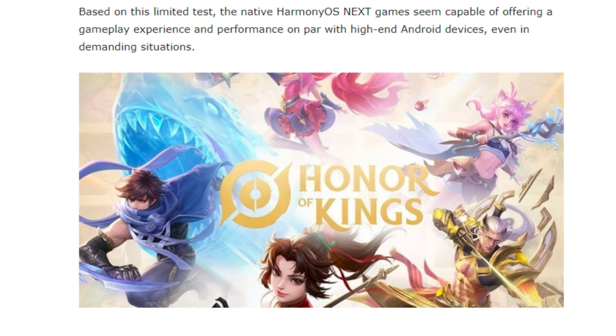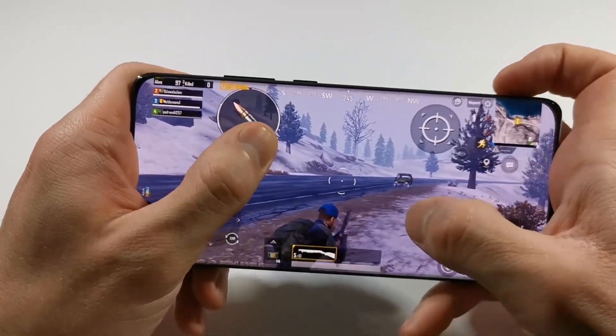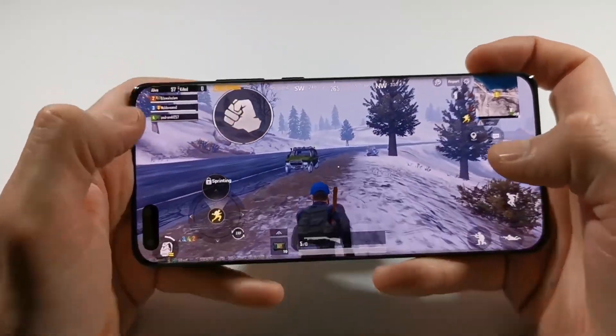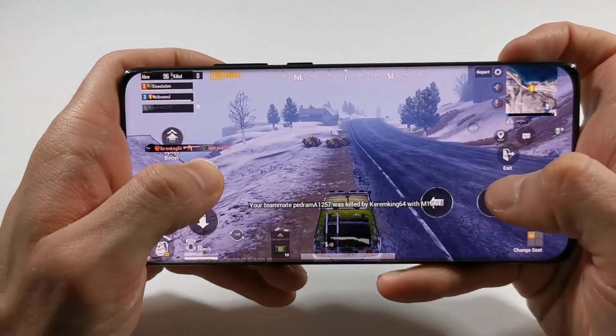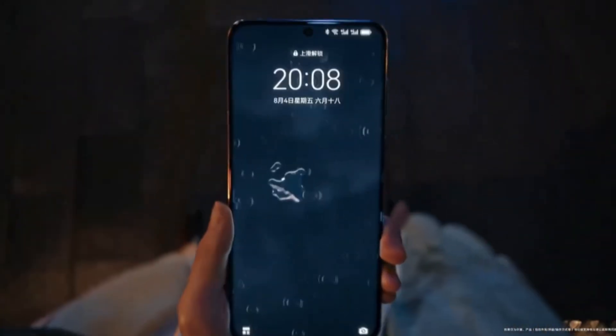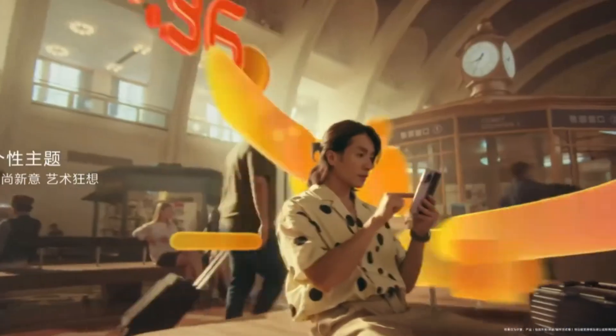Though these games are still in closed beta testing, we've already got a sneak peek at how the native HarmonyOS Next version of Honor of Kings performs. Thanks to a Weibo user, Geroid underscore tech, we have some early gaming results, and they're definitely surprising. If you're wondering whether HarmonyOS Next can hold its own against top Android phones, this early test shows that it can, and it's looking quite promising.